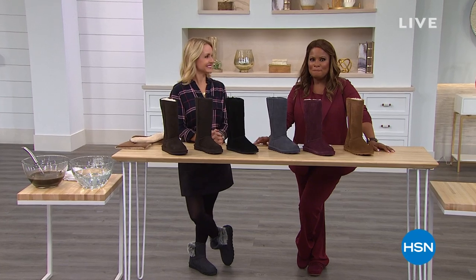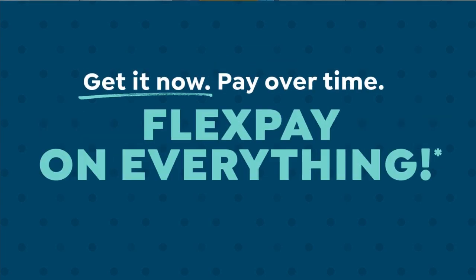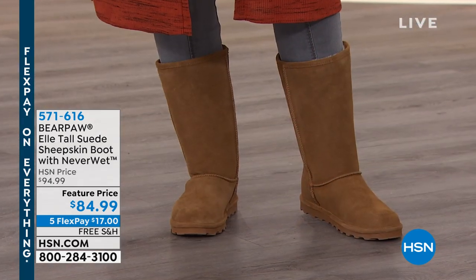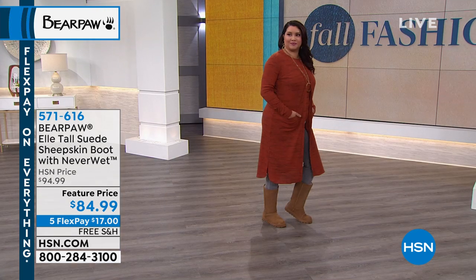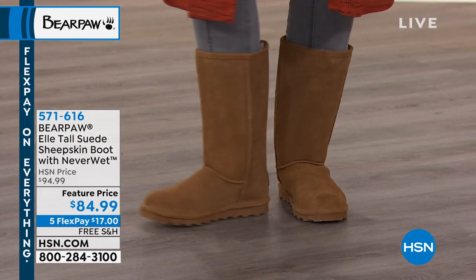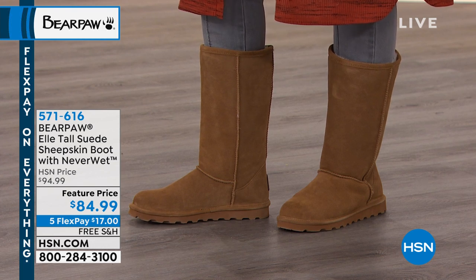Fall has officially arrived, and we get to roll out all of our fall fashions. One of the things that make me excited about fall are all the clothes, the boots, the fashions, the weather, the food. I love the richer colors, the smells, the crunch of the leaves. When you go on a walk and smell a fire burning in someone's chimney, the pumpkin spices and fall colors — I love it. So we hope you love it, and we're featuring Bear Paw for you.